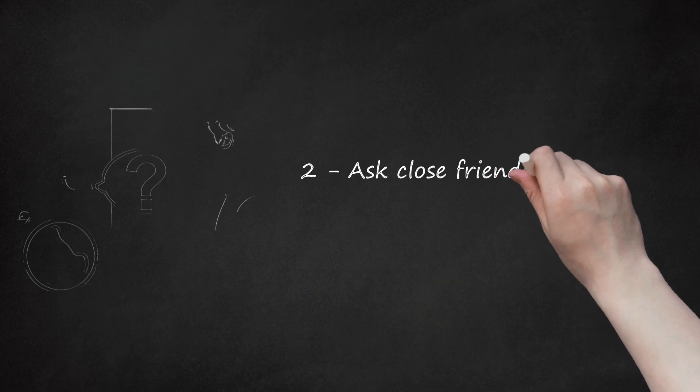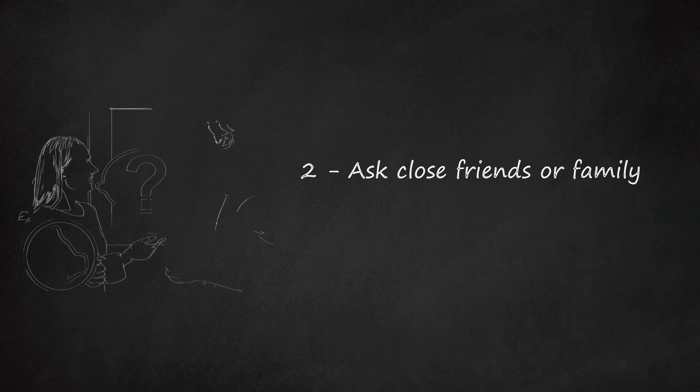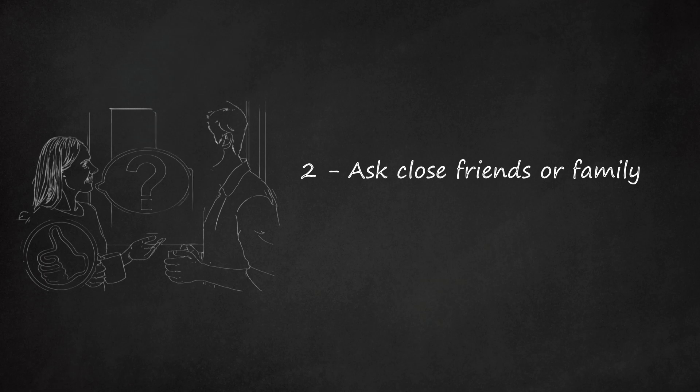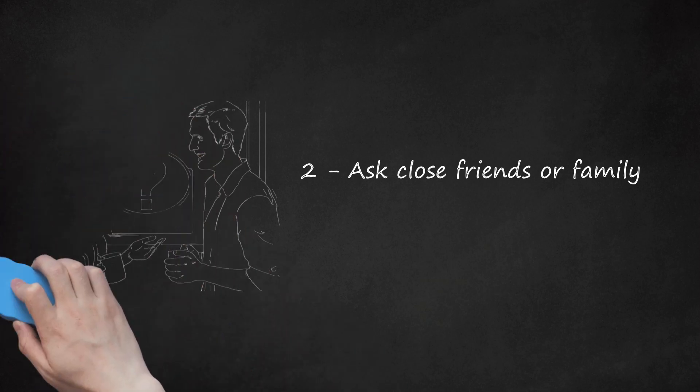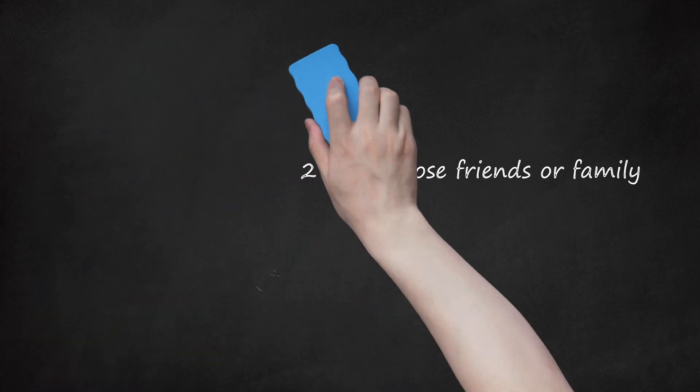Step 2: Ask close friends or family. You can also ask close friends or family for advice on what to get your maid of honor. This may be a good idea if your family and friends are close to the maid of honor and know their taste. You may present several options within your budget and see what they say. For example, you may say, "I'm stuck on what to get my maid of honor. I have a few options — which one do you think they would like best?"